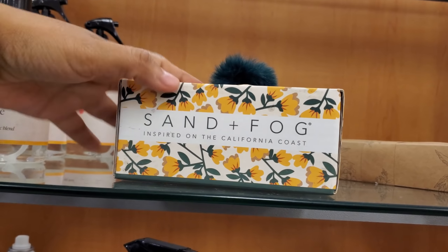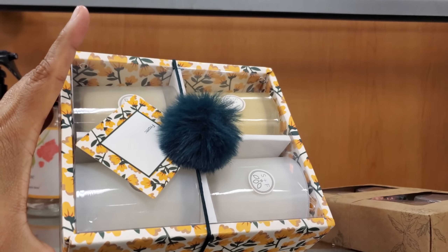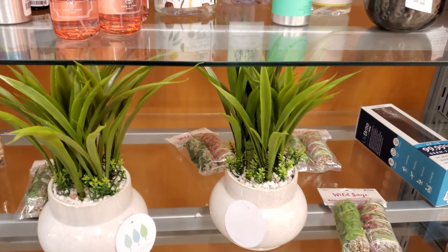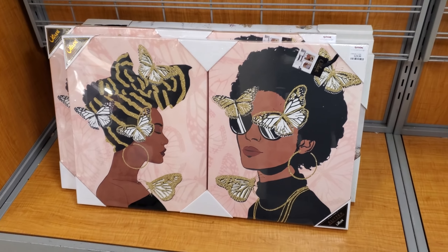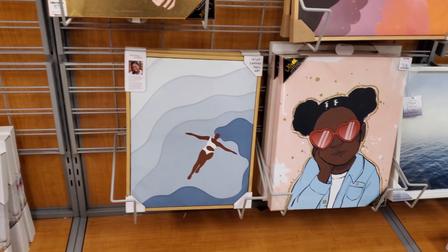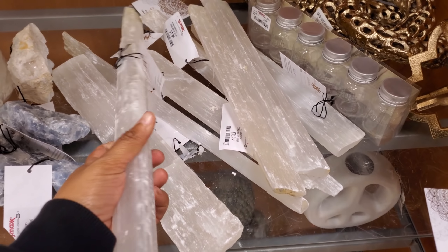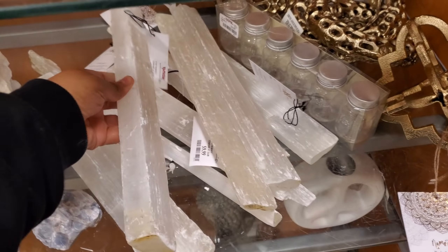Sand and Fog — I've never seen it in a set like this. Let me turn it around — oh, they're going to be little candles! $30 for the set. I feel like most of this we have seen before, and those look like they're $14. Some of these are $8 to $10 in here.